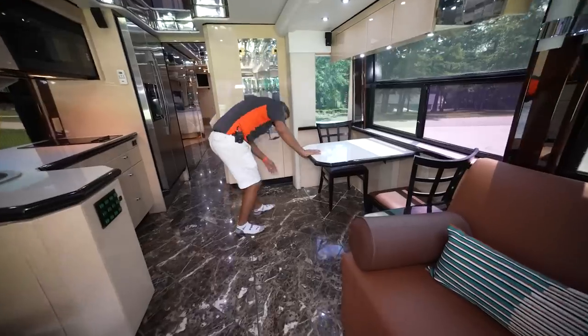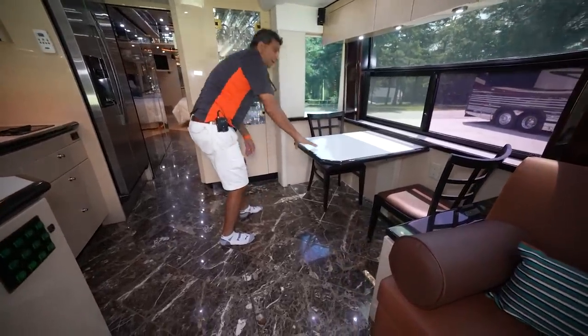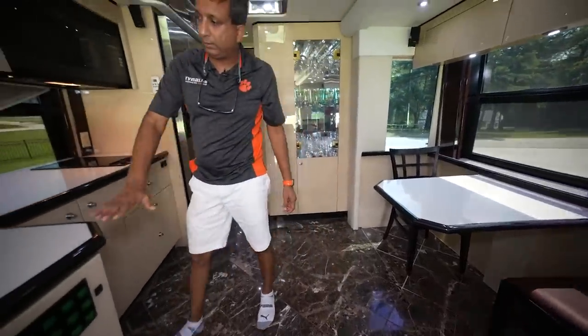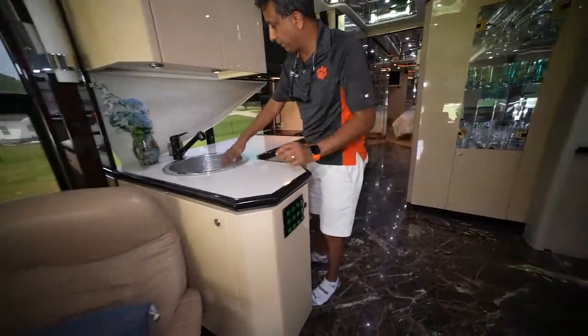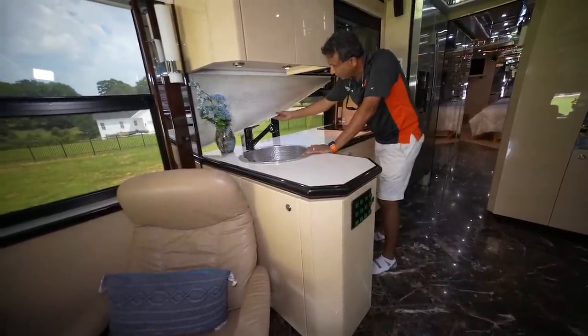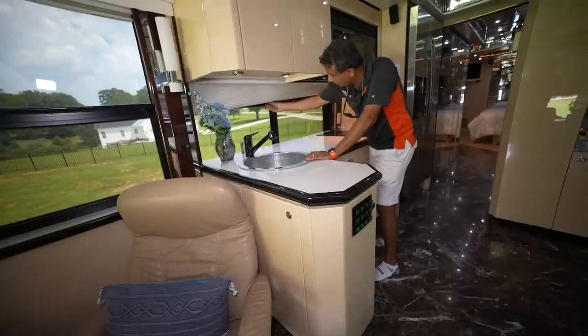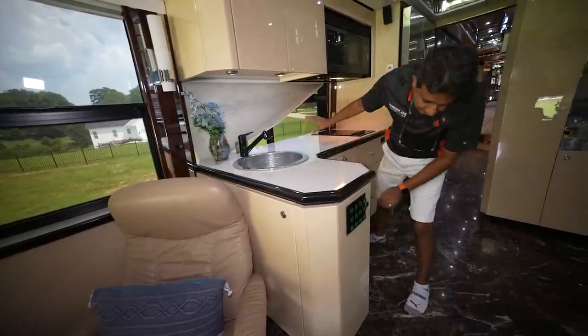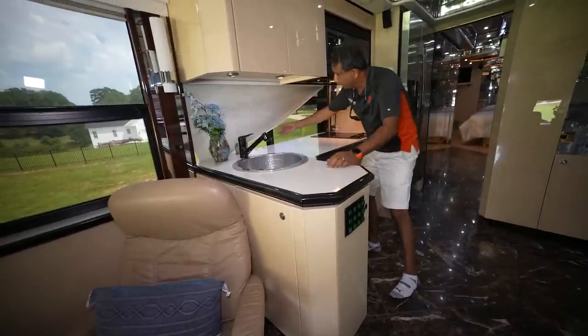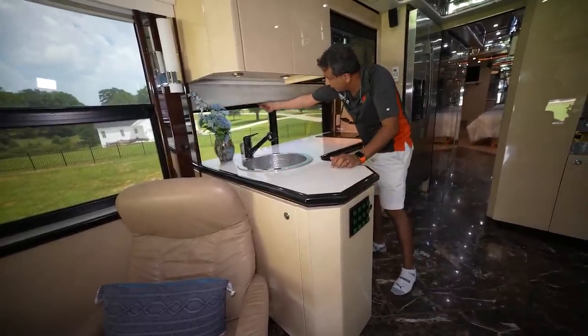Two people can sit here to eat; if you want four people, you can put a couple of extra chairs. Over here the kitchen consists of a nice big sink. By the way, this kitchen awning is a little messed up — it only pulls from one end. I can get it shut properly, but it does not open up right.